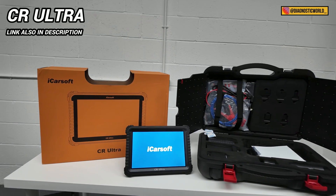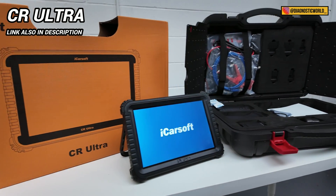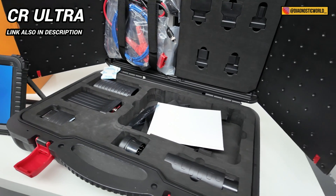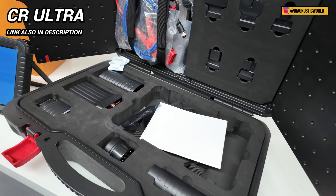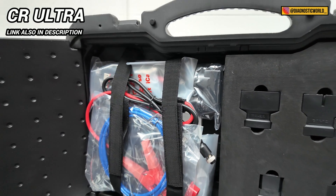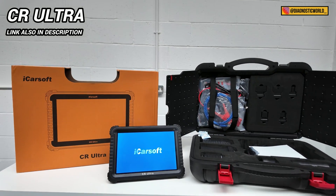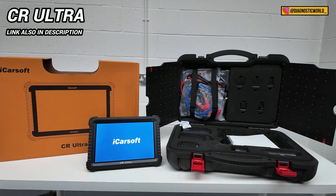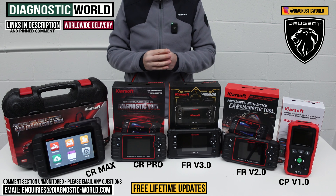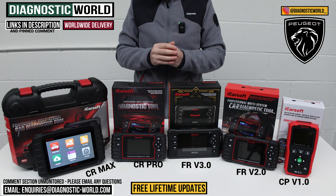I also mentioned at the start of the video about a high-end dealer level tool — the iCarSoft CR Ultra, which you'll see on screen now. This basically allows you to do a lot of the functions and features that the main dealer would do. It's classed as a high-end garage piece of equipment and is around about £1,500. I just wanted to show you this in case you wanted the absolute best tool and money was no object.